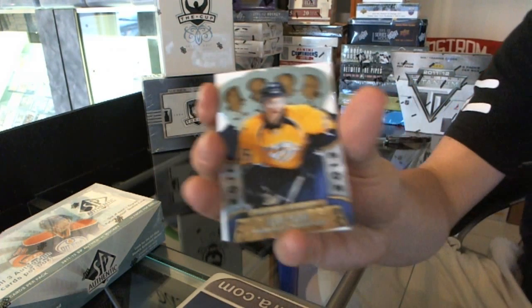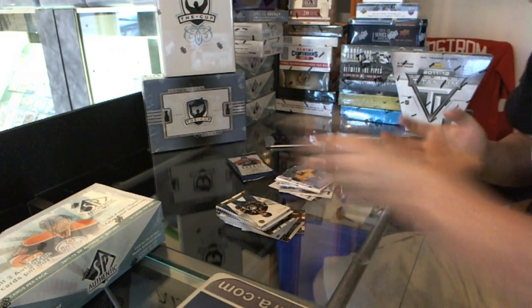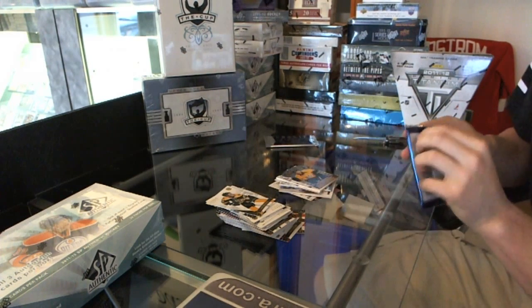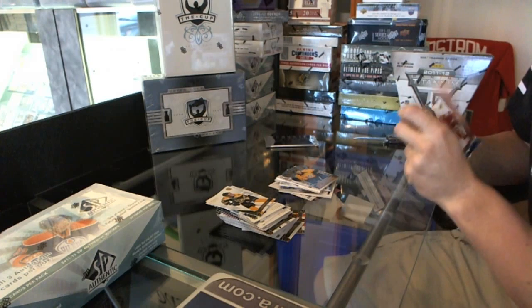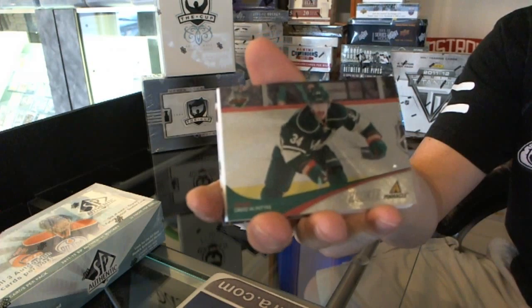Crown Royal rookie — Ryan Thang. The last pack before the topper is a Pinnacle rookie of David McIntyre.